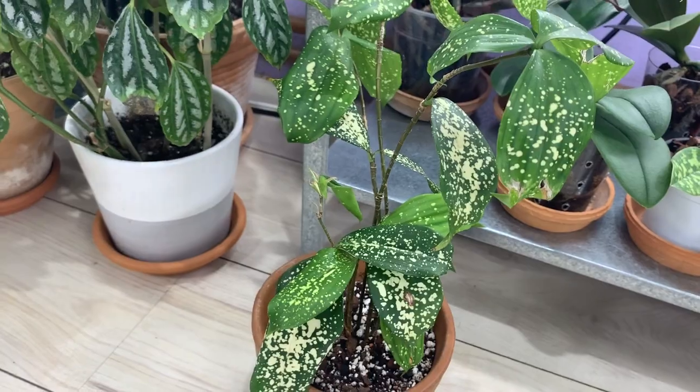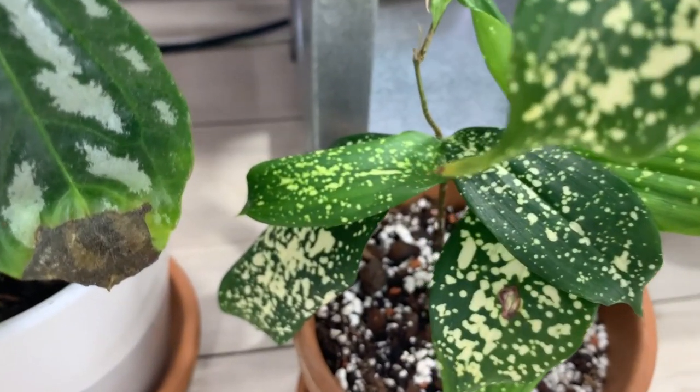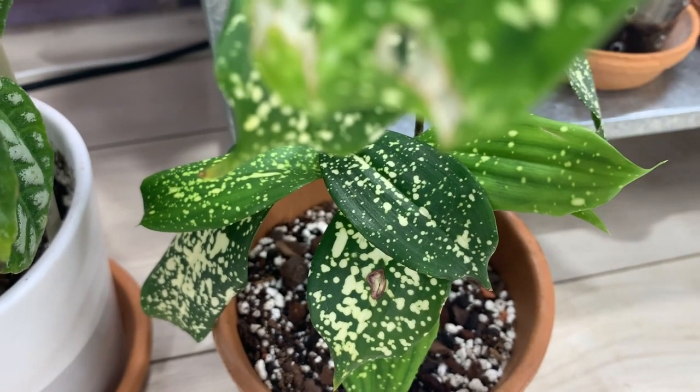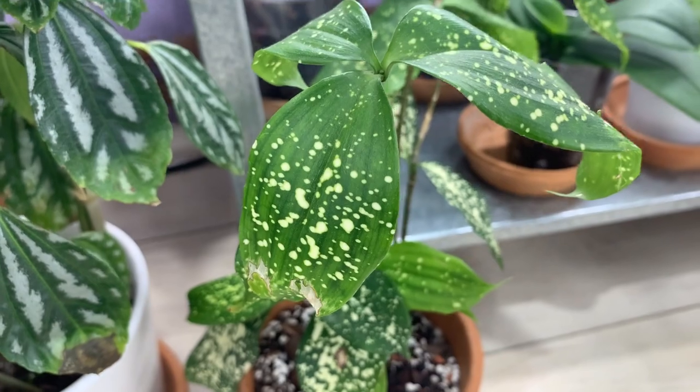The last plant I got is also Dracaena circulosa, but the Florida Beauty variety. This one is very trippy — I love the way the leaves look with the white spots. All the leaves, including new growth, have these spots, so this is not something that will fade. It's smaller than the regular circulosa but just lovely. Very, very interesting to look at.